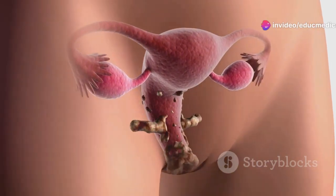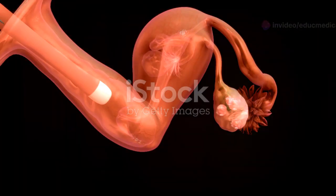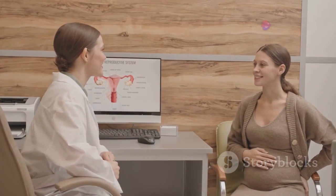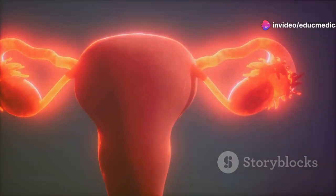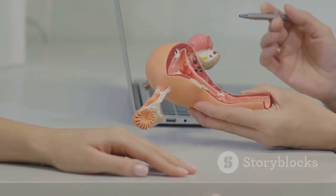The female reproductive system is a marvel of nature. This intricate system is responsible for sexual development, reproduction, and childbirth. Understanding how it works is key to a woman's overall health and well-being, from puberty to menopause, as this system undergoes fascinating changes throughout a woman's life.